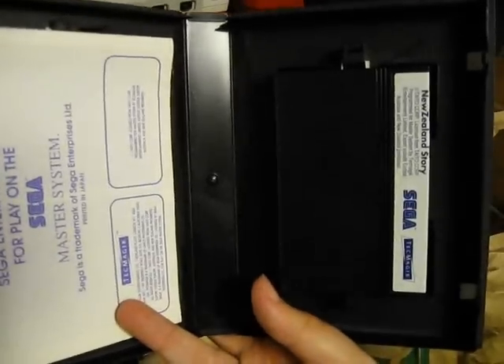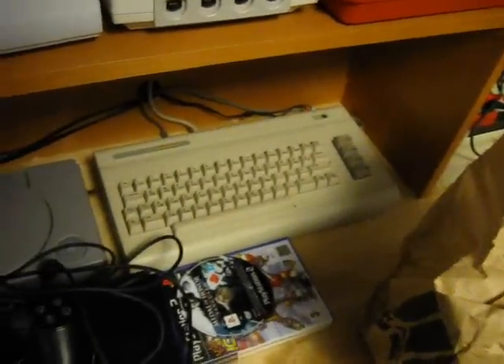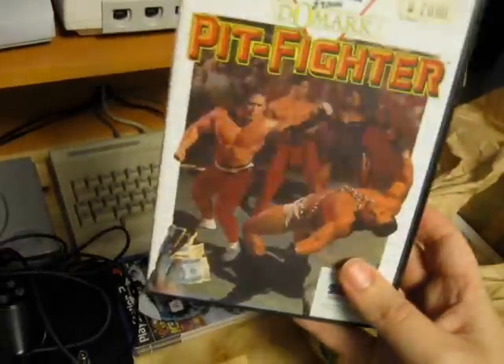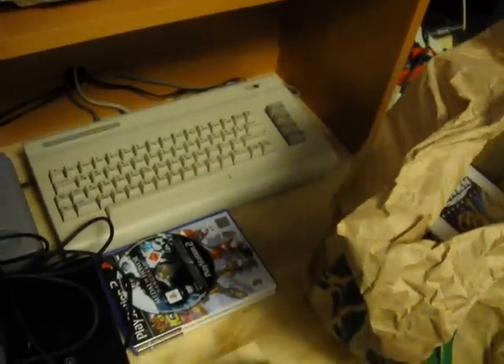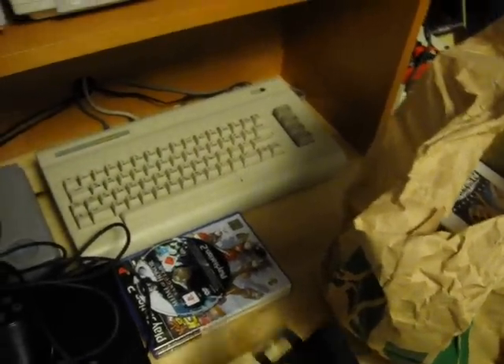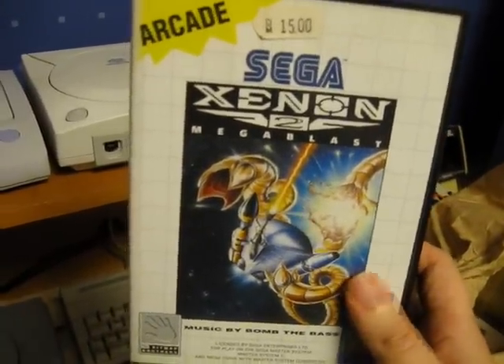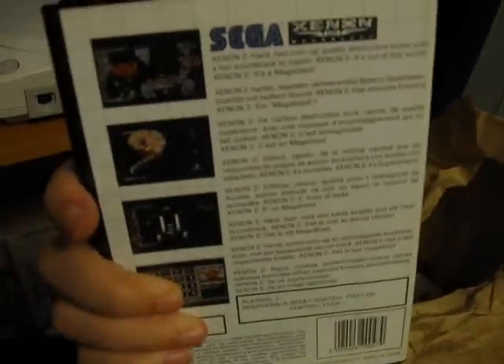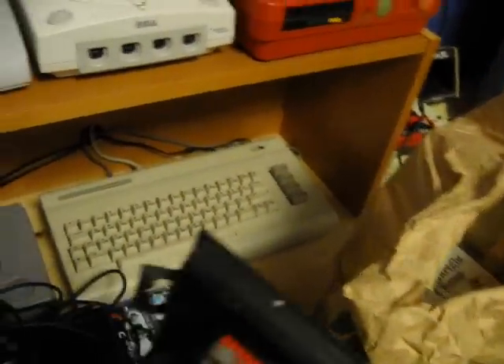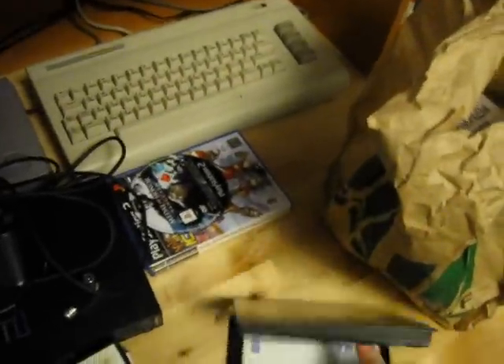The New Zealand Story is also complete. Next is Pit Fighter, and this is complete. And then we have Xenon 2 Mega Blast. This also cost 15 Deutsche Mark some time ago, and this should be complete as well — and it is.